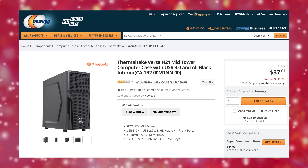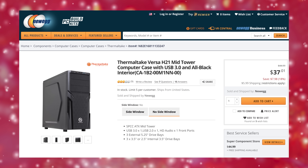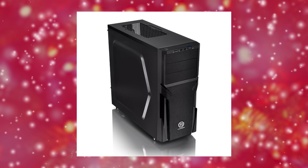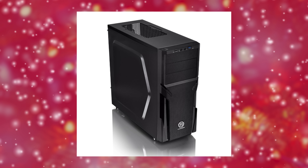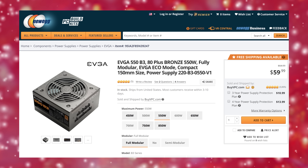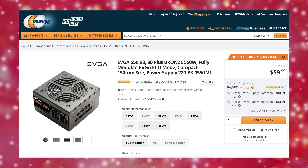Our case this year is a Thermaltake Versa H21, which like last year's Versa H25 offers tool-less access and installation, top ventilation holes, and unofficial radiator support if you've got a Dremel and a couple of hours on your hands. For power we chose a fully modular EVGA 550 watt B3, which should be plenty for everything we've listed so far.